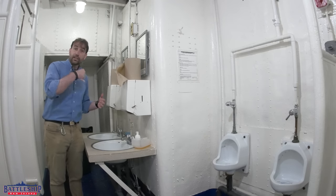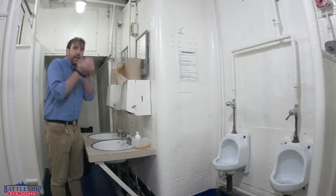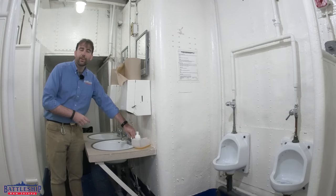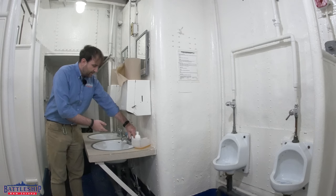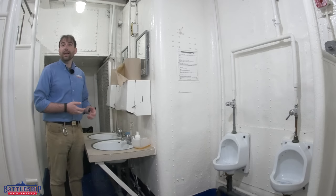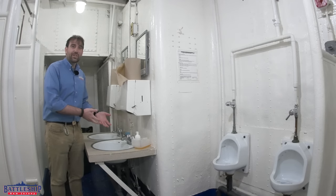Let's say I've just brushed my teeth in the morning and I'm going to do the hand-cup thing and gargle water. You can't do that. As soon as I take my hand off the knob, it springs back into the regular position. Why would this need to be an original feature for these ships?